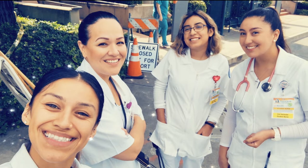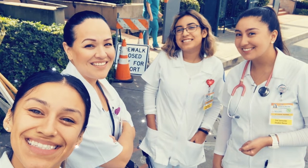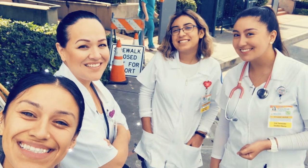Brianna's hospital didn't allow students to work with coronavirus patients in order to save PPE for its regular staff. But Brianna says she was allowed to do everything else she needed to graduate on time and fulfill her dream of becoming a nurse.